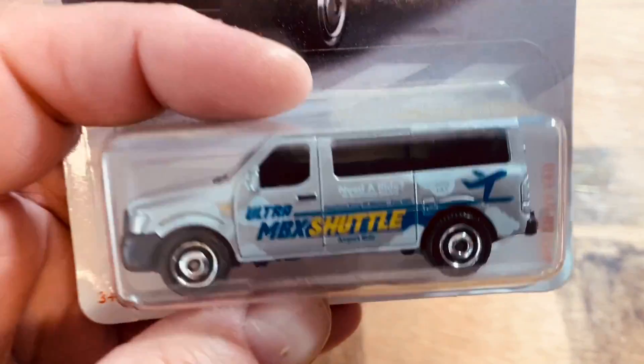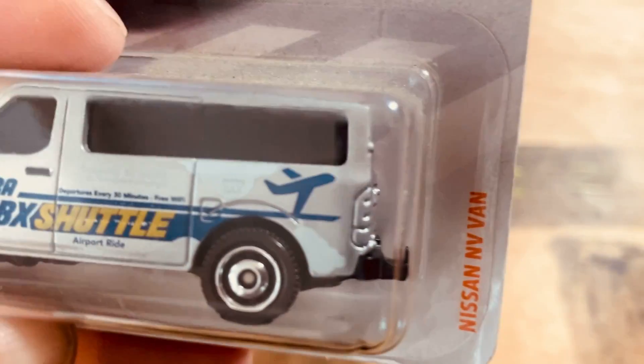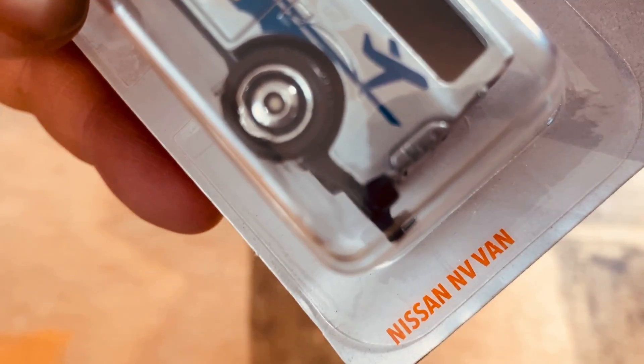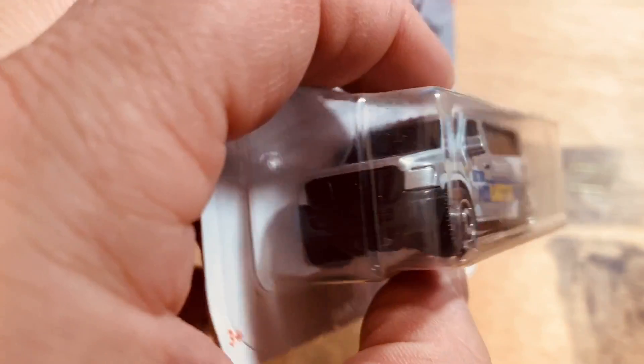Then I picked up this — the Ultra MBX Shuttle. And the Nissan Envy Van — it's also got a hitch on the back; it looks good.